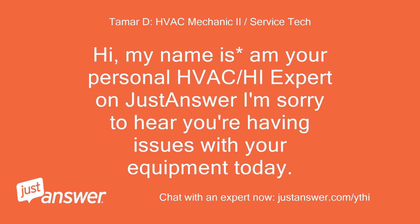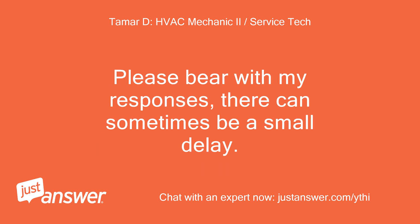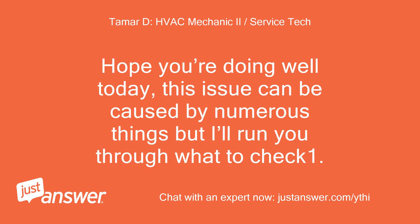Hi, my name is M, your personal HVAC expert on JustAnswer. I'm sorry to hear you're having issues with your equipment today. I know firsthand how frustrating that can be. If you give me a few moments I will provide a response to you on your issue. Please bear with my responses, there can sometimes be a small delay. Hope you're doing well today.